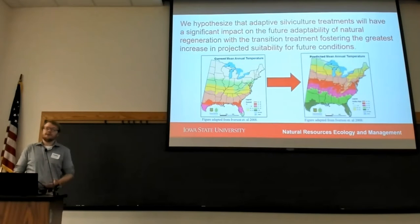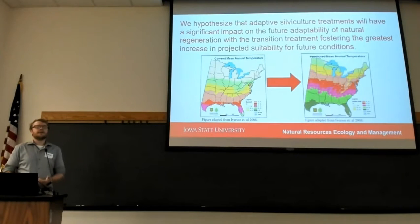To test this, we used data collected in the 2019 field season to create relative importances of each of the species present within the treatment stands, and then using data previously published in the Climate Change Tree Atlas, we created adaptability scores for each of the treatment stands.